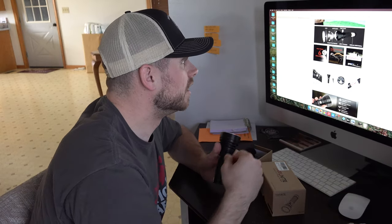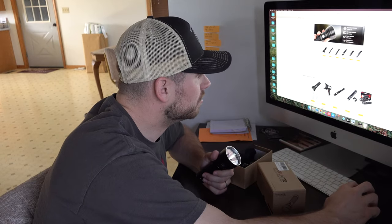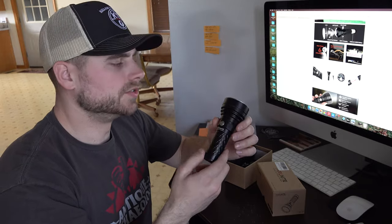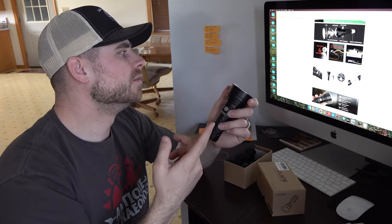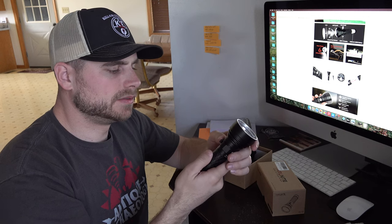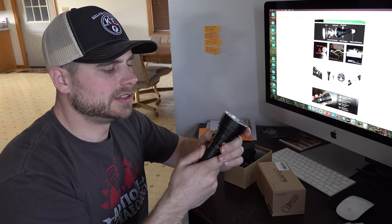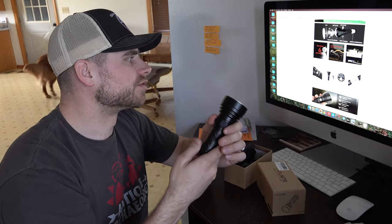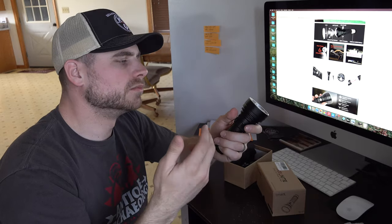So let's see what some of the specs are on this. You've got six different modes. Your six different modes are your turbo mode, which is when your light is the brightest it can be and putting out the highest lumens possible. And then you have strobe, firefly, low, medium, and high.